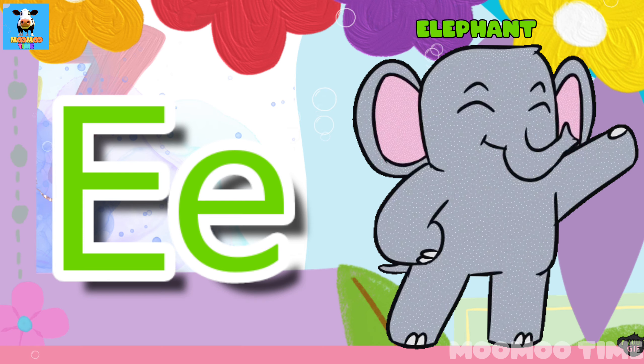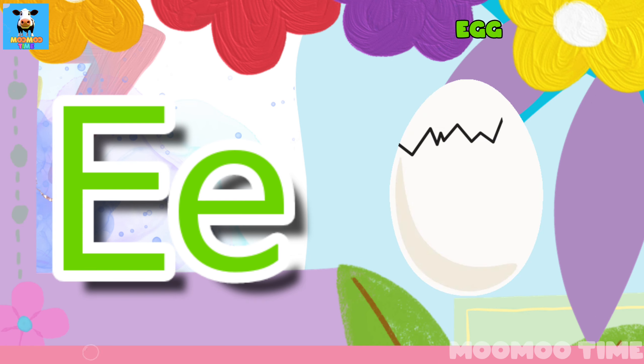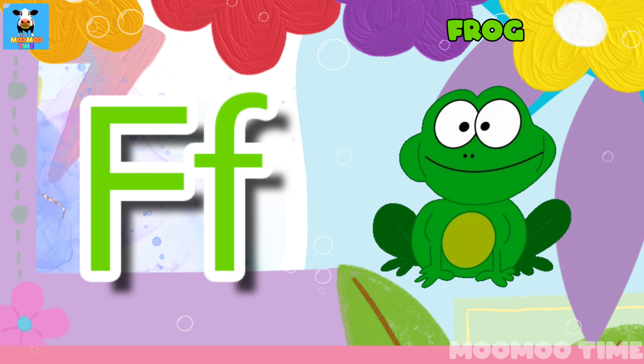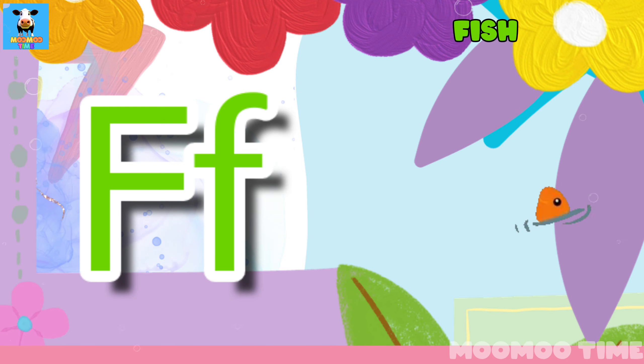E for elephant. E for egg. E for pig. E for frog. E for fish.